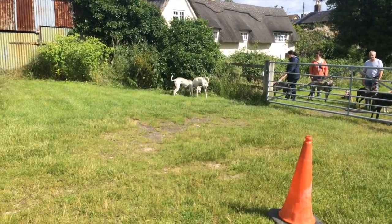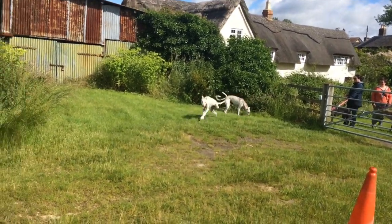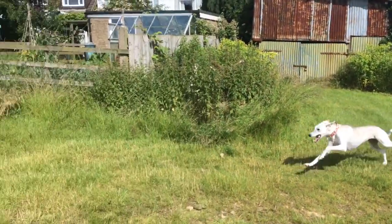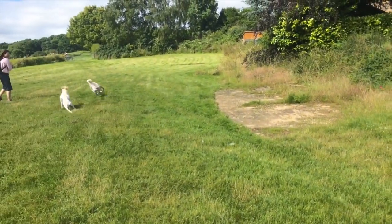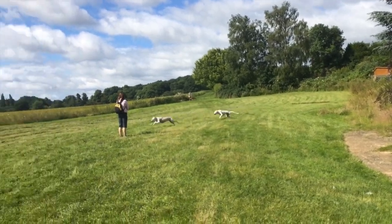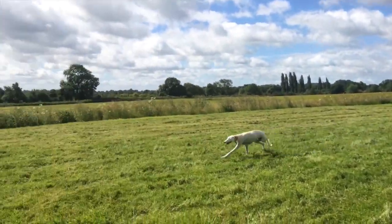Skippy, Rui, come on. There we go, that is the three-legged Skippy chasing Rui.